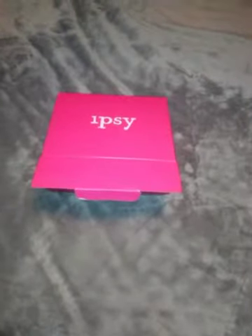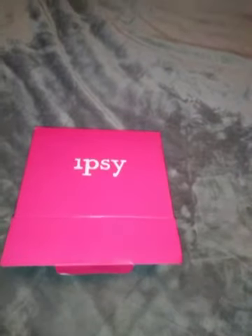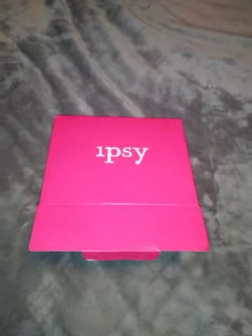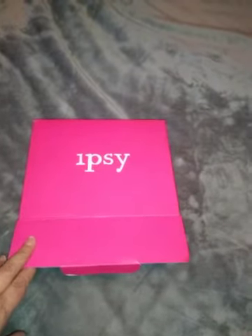I just got home from work and this was in my mailbox. I already opened it but I just wanted to show you. I don't know if any of you are signed up to receive the Ipsy Glam Bag Plus, but it's actually worth the money — it's $25 a month and they send you five full-size products every month instead of samples. I was getting the $10 box but it wasn't worth it because it's very small samples, so I canceled and decided to try the Glam Bag Plus.